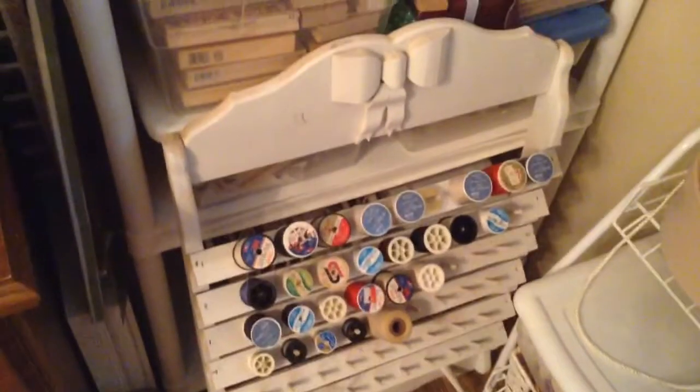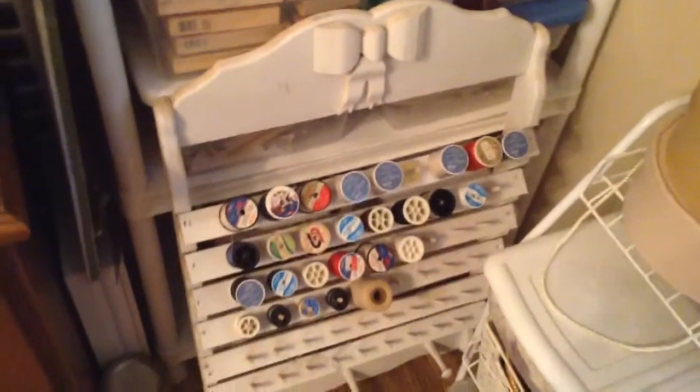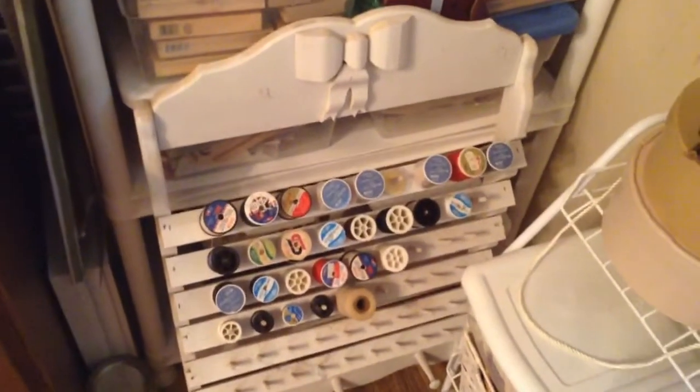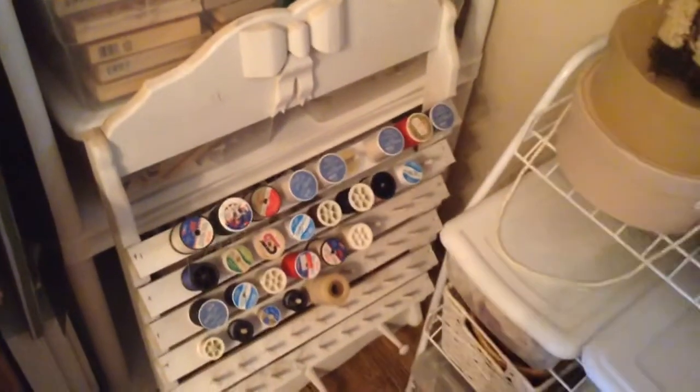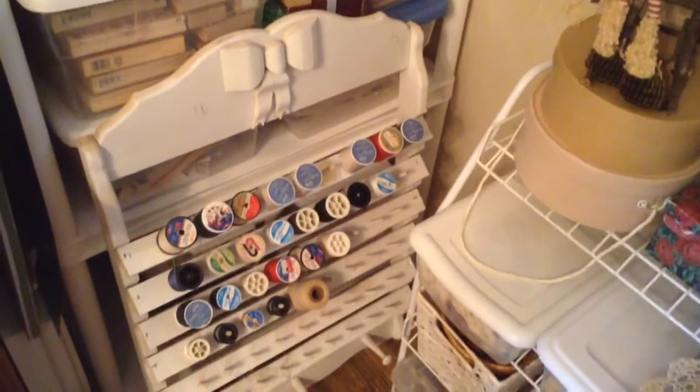I brought this in from out of the storage room — I repainted it and brought it in. Needless to say, I couldn't find a place to hang it after I brought it in. I'm not sure if I'm going to leave it in the house or take it out again. I thought I could find a wall, but everything's covered.